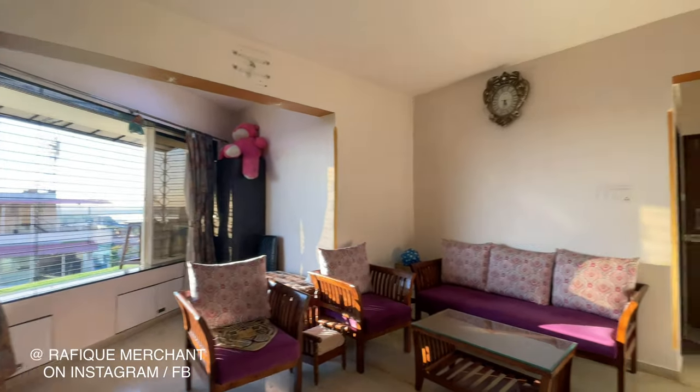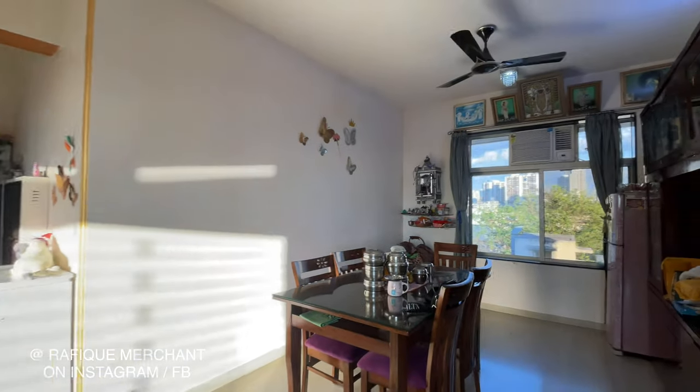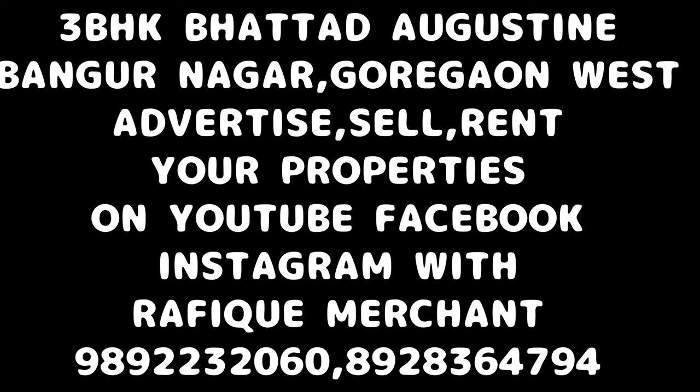Advertise and sell your properties on YouTube, Instagram, and Facebook with Rafiq Merchant. If you want to have a look at this property, feel free to reach out. Cheers!